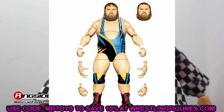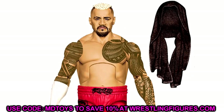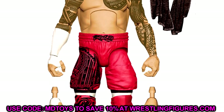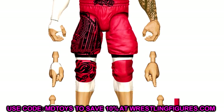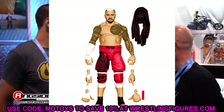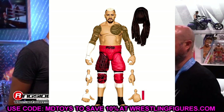Also in Elite 107 is a fixed Solo Sikoa figure — better gear, updated torso, black towel, and a Samoan Spike hand. It looks like they're listening to fan feedback. In render form it looks great. We'll have to wait for a prototype or final figure to judge properly, but it's certainly better than Elite 104. Since this is Elite 107 and we haven't even gotten Elite 105 in hand yet, there's still plenty of time before this hits.